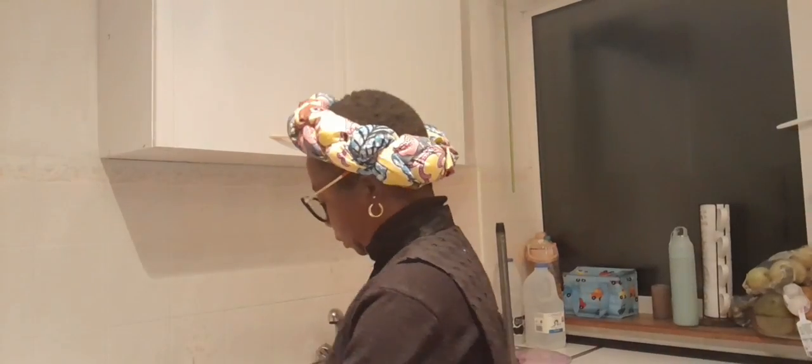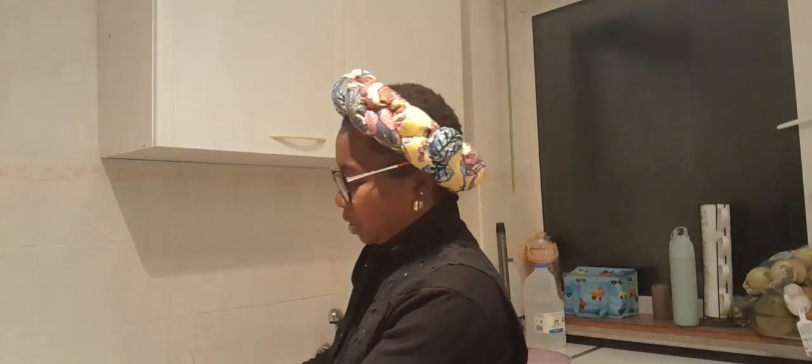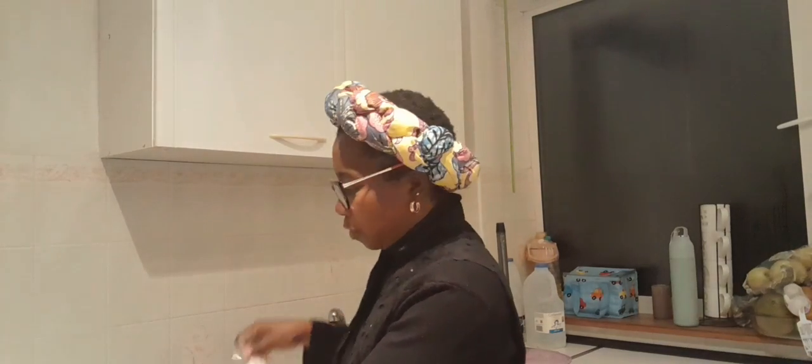So ladies, as I said I'm already cooking, I'm just trying to maximize time. I notice I won't always get time to do a sit-down vlog, so as I'm cooking I'll just be gisting you guys about how I furnished my house with zero pounds.